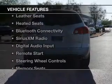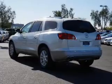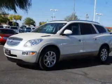The features include heated steering wheel, push-button start, leather seats, heated seats, Bluetooth connectivity, and Sirius XM satellite radio.